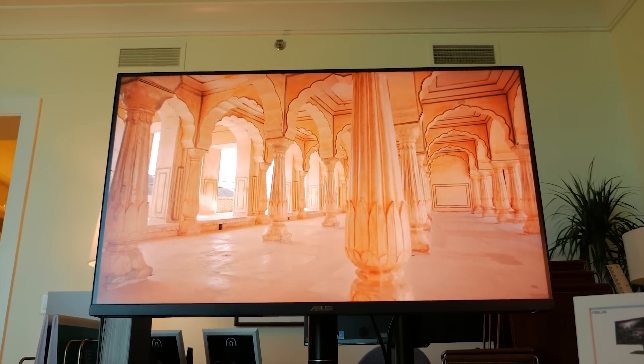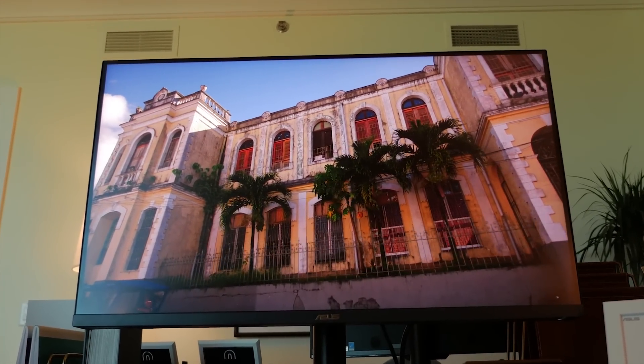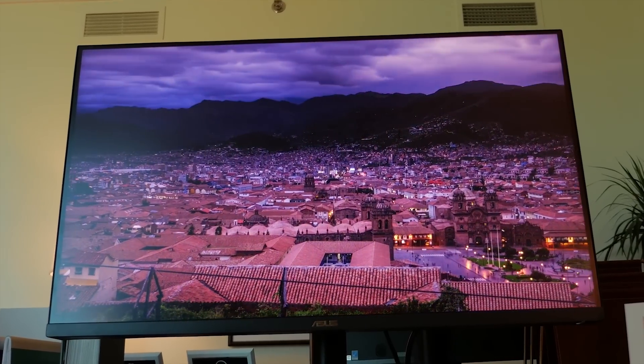It has over 1,000 local dimming zones contained within its 32-inch form factor. And with 1,200 nits of peak brightness, it offers improved whites and color uniformity compared to other displays.